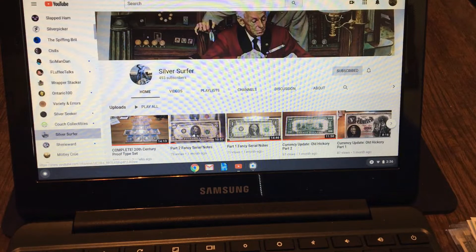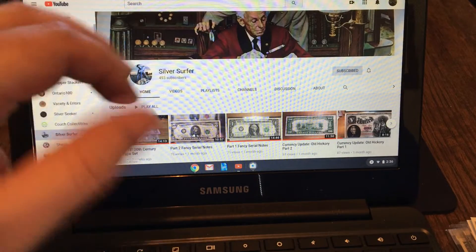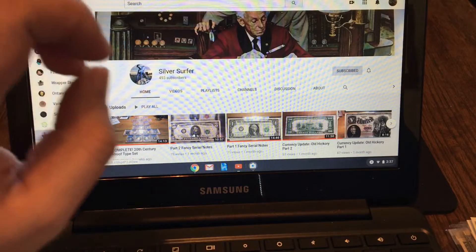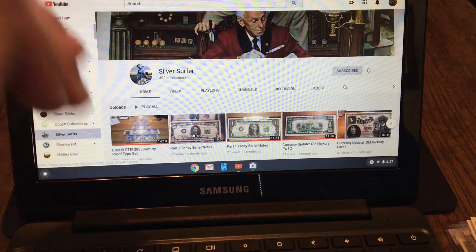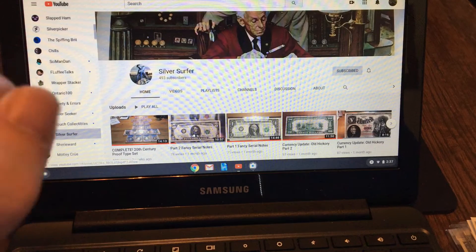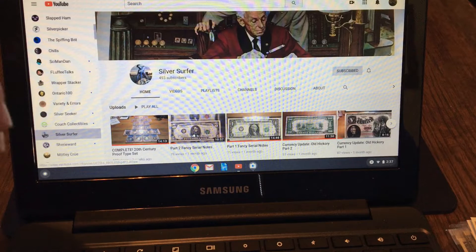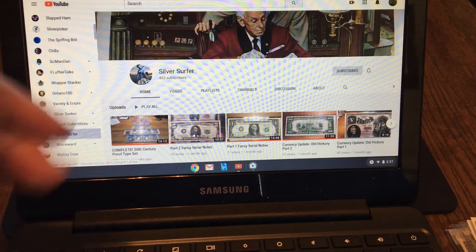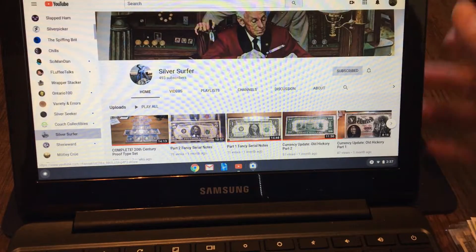Silver Surfer suggested that I do a top 5 large size $5 bills. He really likes the large size $5 notes. He's also a collector of notes like binaries, radars, repeaters, holding zeros and fives. So I can really appreciate how much he likes $5 notes, especially the older ones. I'm going to do him one better and bring out the top 10 large size $5 notes. This is his website — if you have not checked out Silver Surfer, please do so. He's a good friend of mine. He's got great videos, not only currency but coins as well. Thank you Silver Surfer for suggesting this, and hopefully some people will come from here and check out your site.